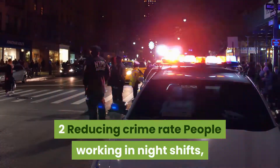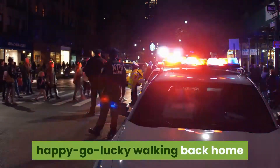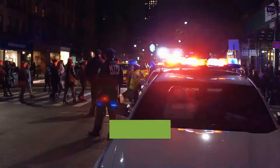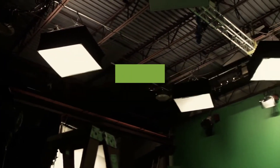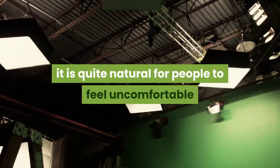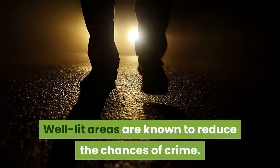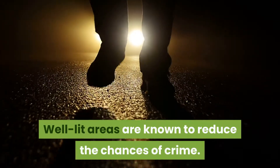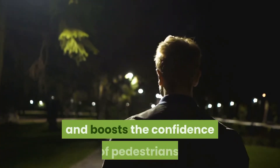Two: reducing crime rate. People working night shifts, students finishing late, or those walking home after a night out are all subject to the risk of crime and violence. While many measures are taken to ensure pedestrian safety, it is quite natural for people to feel uncomfortable when lighting is insufficient. Well-lit areas are known to reduce the chances of crime — a brightly lit park or pathway deters criminals and boosts the confidence of pedestrians.